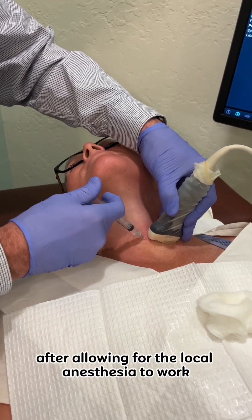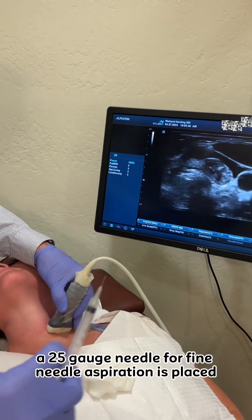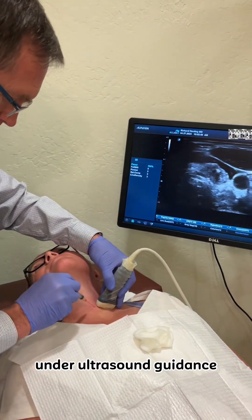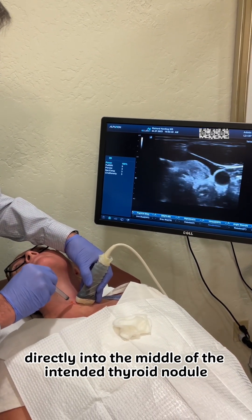After allowing for the local anesthesia to work, a 25-gauge needle for fine needle aspiration is placed under ultrasound guidance directly into the middle of the intended thyroid nodule.